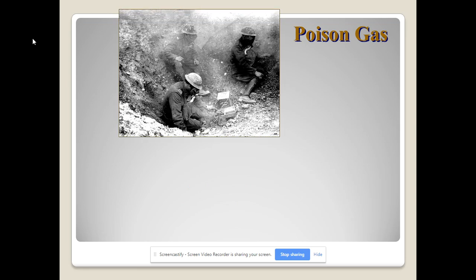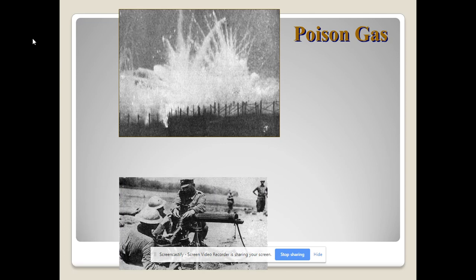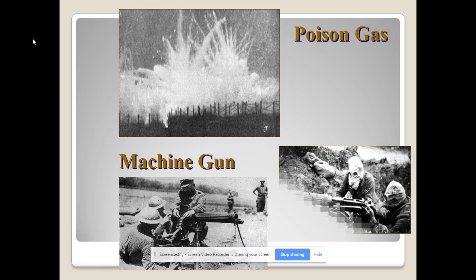Poison gas was terrible. The gas would accumulate in low-lying areas — which is exactly where you were in the trenches. You had to get to high ground to take your mask off, but that left you open to getting shot. The machine gun, though, is really what drove both sides into the trenches. The Maxim machine gun, which had a water-cooled barrel, could just mow down people like grass.